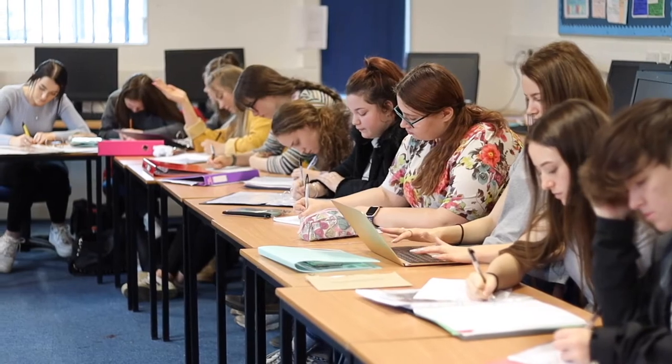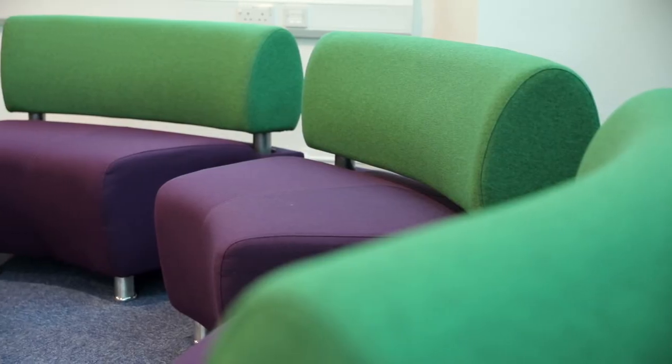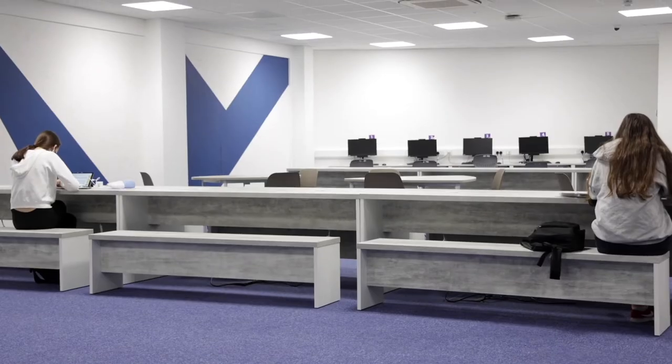This is the Heel building. It has healthcare, childcare and public services courses, and also a brand new learning resource centre with nice communal space, space to plug your laptop in, and you can book out computers there as well.